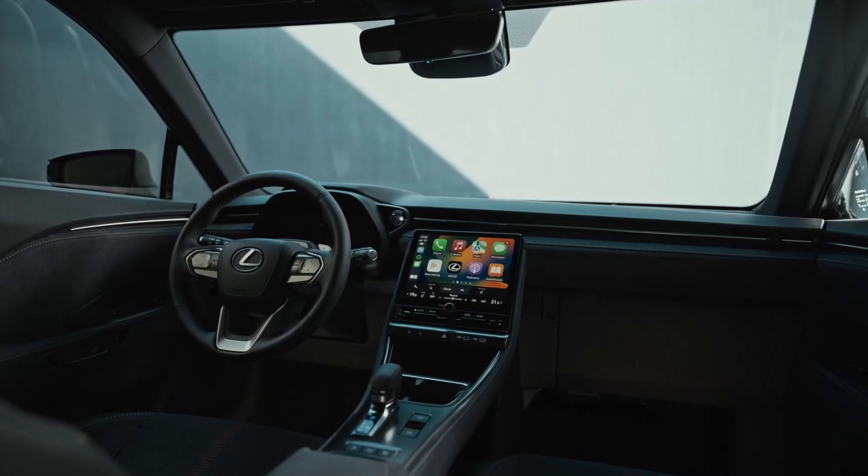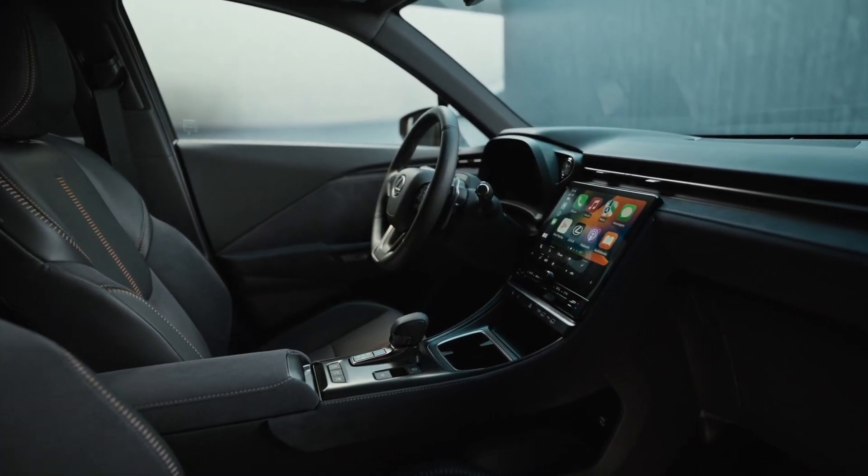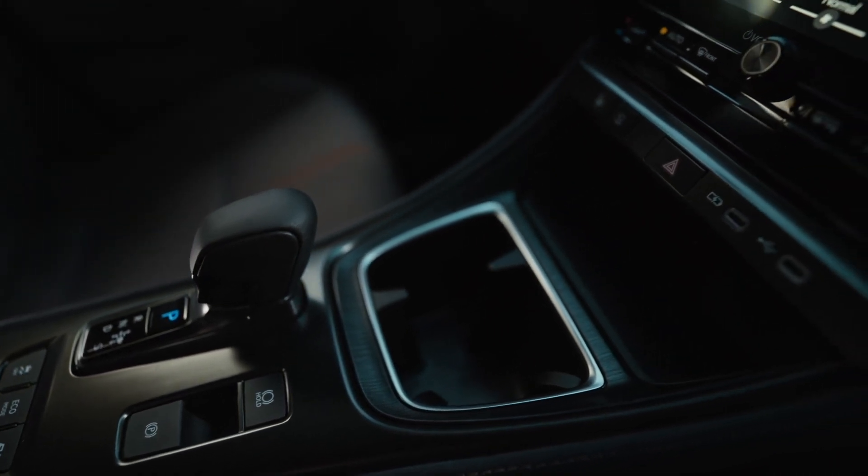Instead of standard trim grades, Lexus is offering four interior atmospheres. Each atmosphere comes with different styling themes called Elegant, Relax, Emotion and Cool.